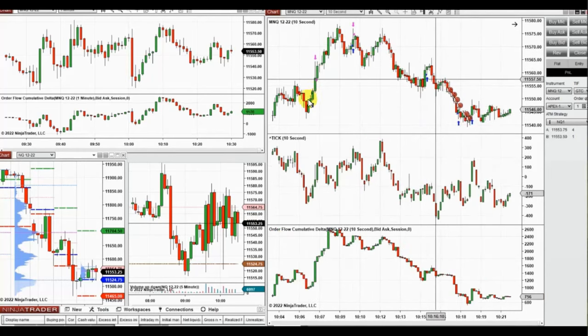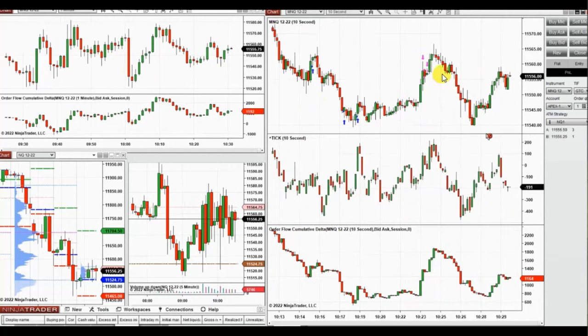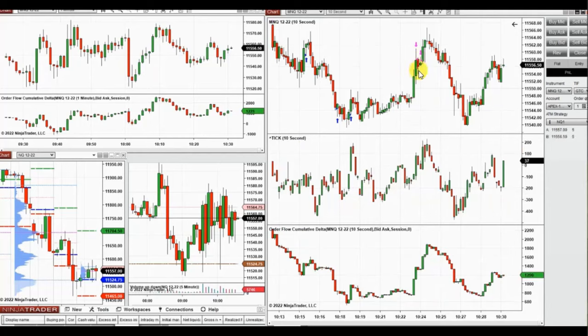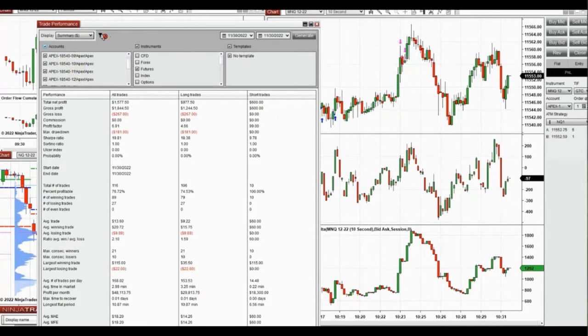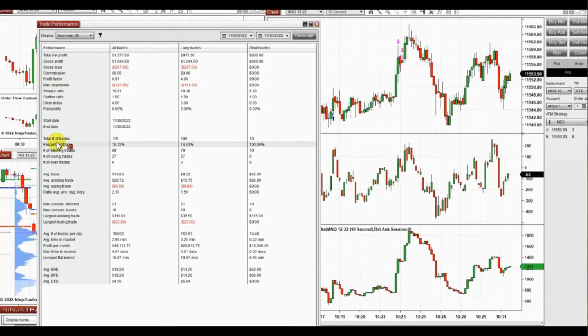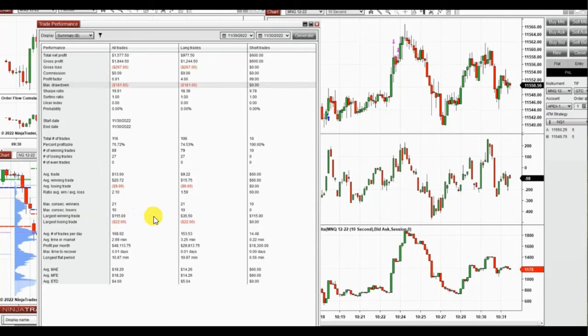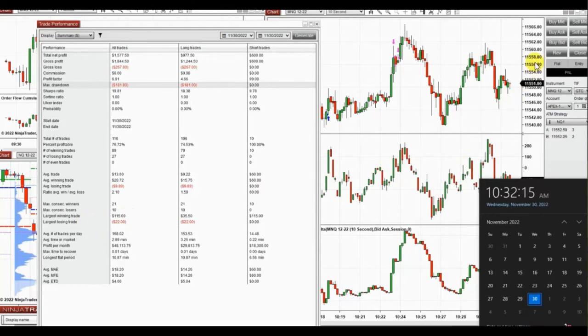These are the trades after the economic news releases — some long positions, some short positions, and again long positions. All of these trades with the PATH system were copied on multiple fund accounts. The result was a profit factor of 6.91, with a 76% win rate, average win-to-loss ratio of 2.1, largest win of $115, largest loss of $22, and maximum drawdown of $181. Thank you for your attention — hope these PATH trades are useful for you. Let us know if you have any questions. Have a wonderful day.